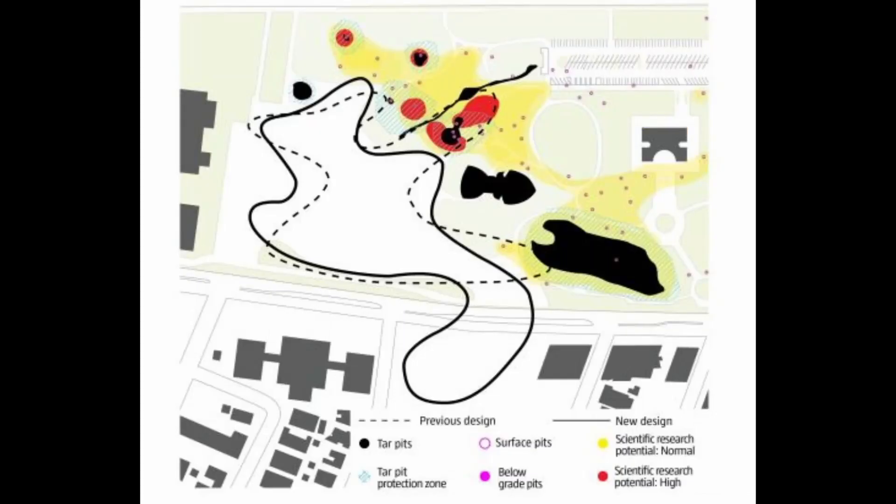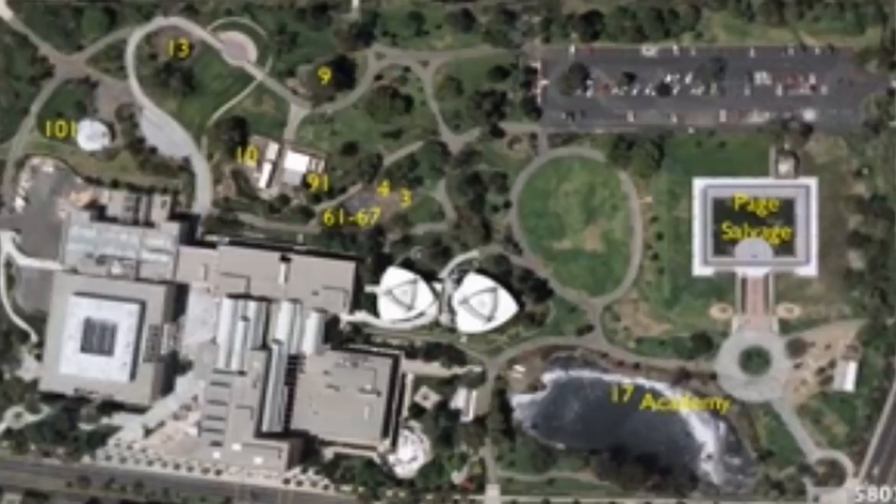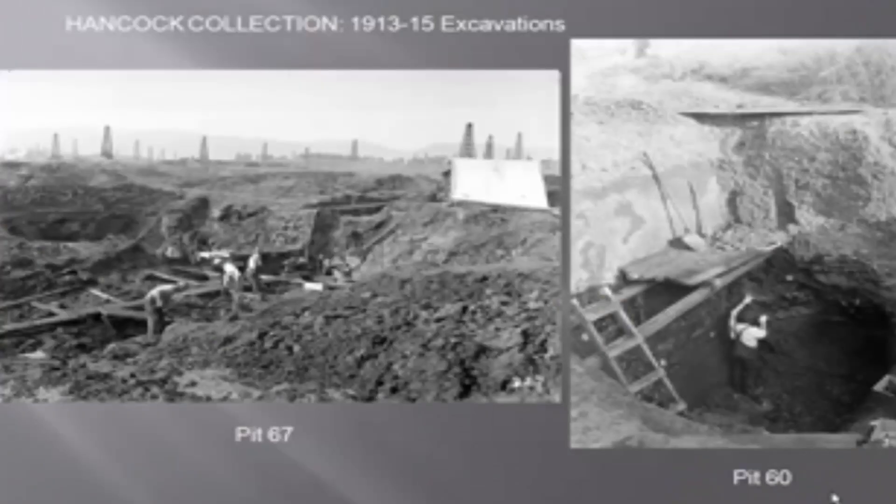Over 100 fossil quarries, commonly called pits, have been excavated since the turn of the 20th century. The term 'pit' was applied to excavations made by the Los Angeles County Museum between July 1913 and September 1915. More than 50 of these excavations were completely unproductive and only about a dozen yielded prolific fossil remains. Five fenced areas scattered throughout Hancock Park include the Lake Pit, Pit 17, Pit 50, and the Academy Pit, as well as Pits 3, 4, 9, 10, 13, 61, 67, and 91. La Brea is not a single pit, but many, each with its own name.